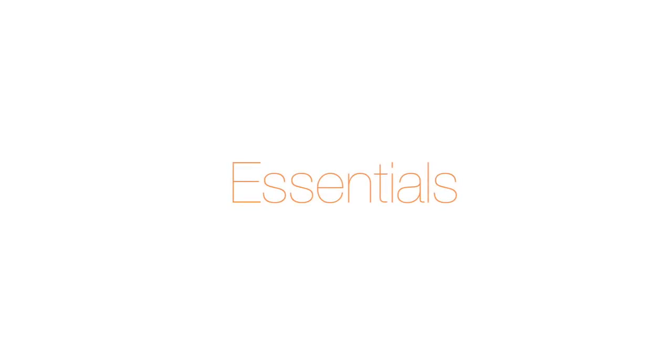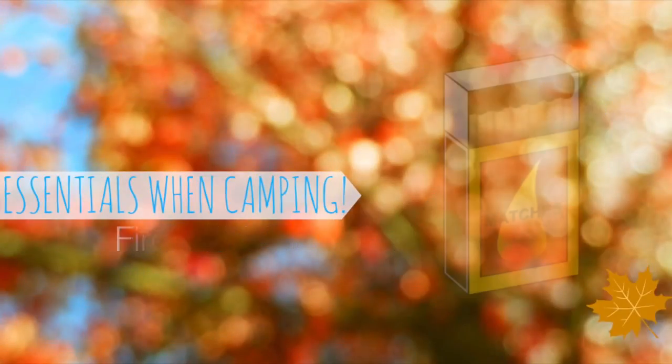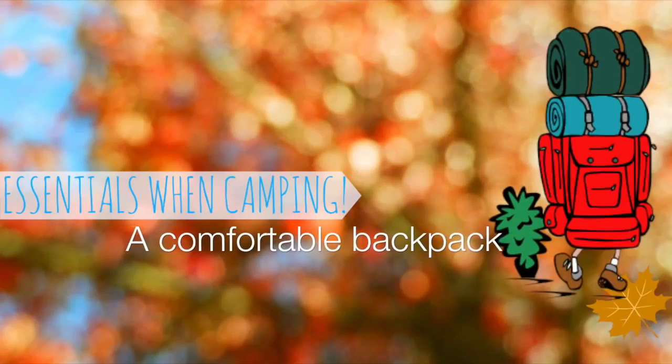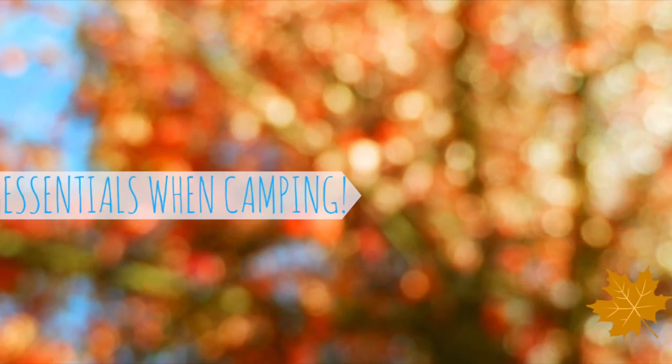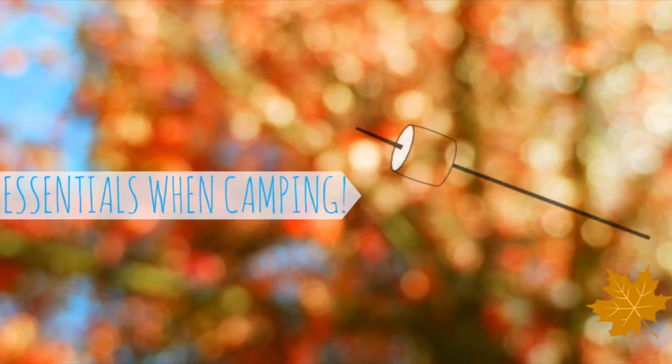Essential time! I don't know about you guys, but I always bring a flashlight when I'm camping, and fire matches are a great thing to have. A comfortable backpack is an essential, of course. And some pretty obvious ones like a tent, food, and a sleeping bag.